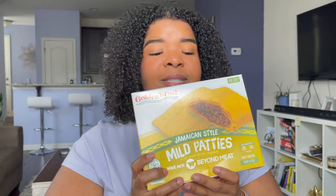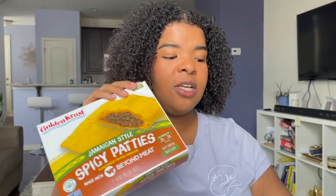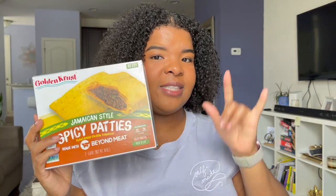I figured today I'd do a taste test. I really love spicy beef patty, so I'm going to be doing the taste test for the spicy one. I did try the mild patty and I'll share my thoughts in a second, but for right now I want to try the spicy patty on camera with you guys to see if this is legit. Let's do it.